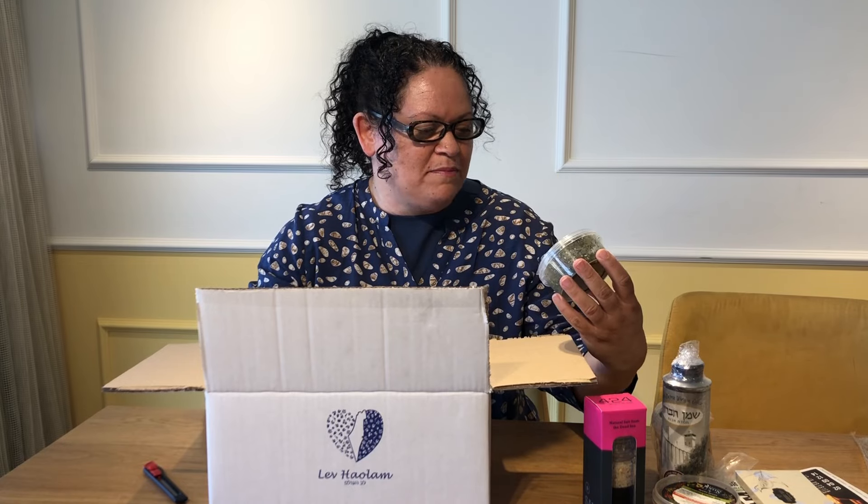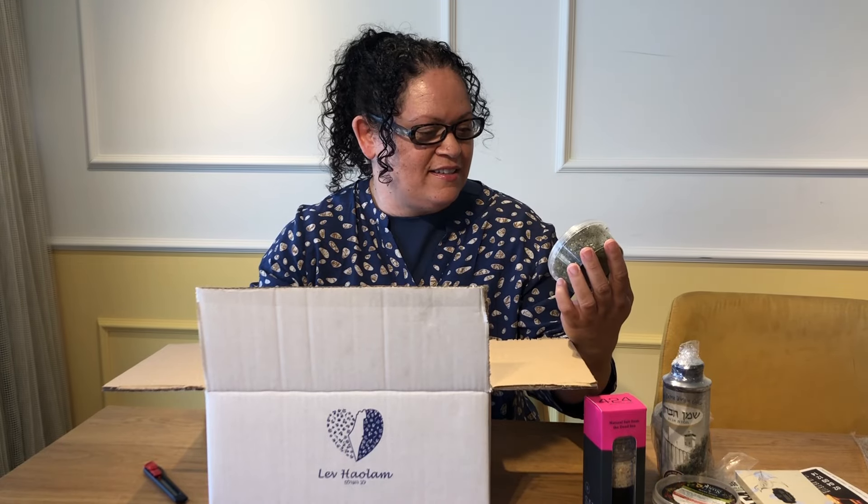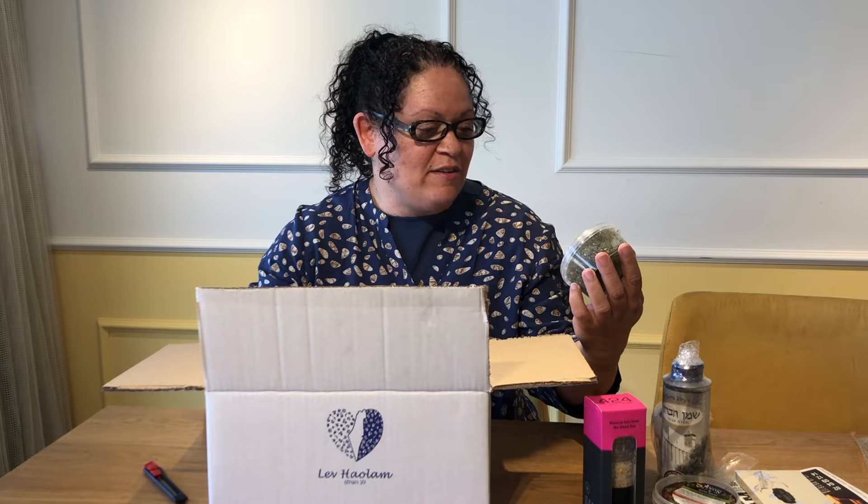And more Eilat spices! This one's called Mount Galilee mix — amazing. It even has ground almonds in it.